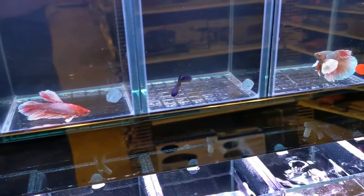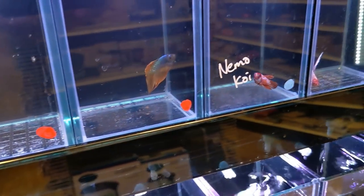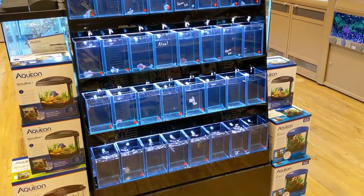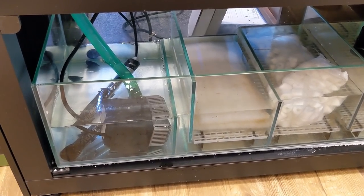Luckily these guys are delivered by truck and not airport to airport. These will go nice in that betta display that I was able to get — the same one that Aquarium Co-op has in their store. I only got one, but it can hold 32 bettas. Really nice.